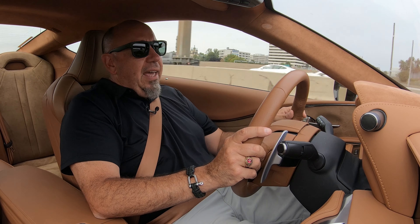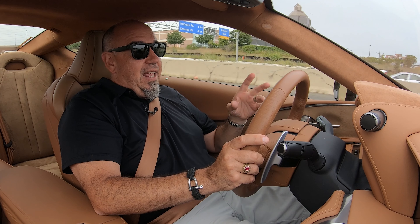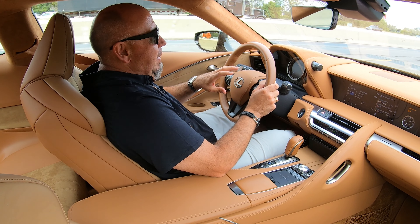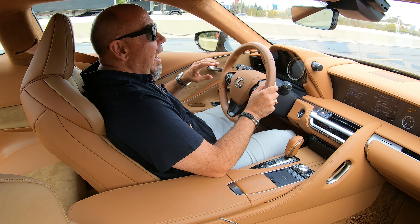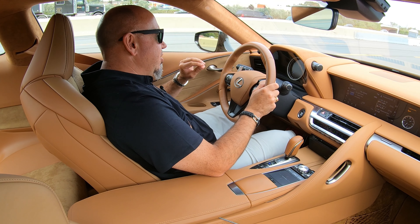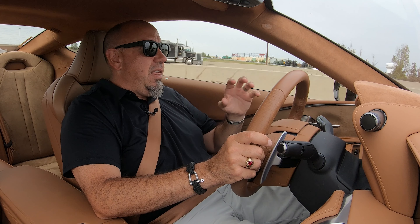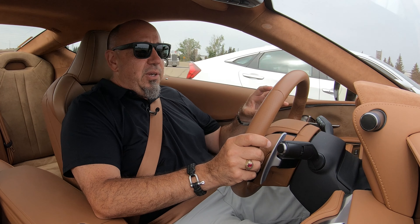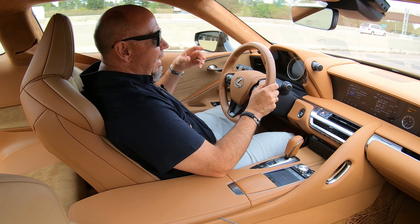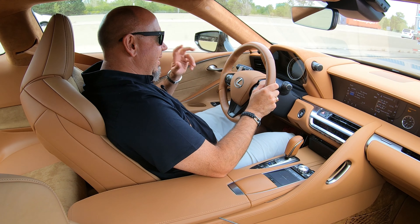It rides comfortably and when you get into a corner there's a little bit of body roll. There's not too much dive under braking, and there's a bit of squat when you get into the throttle near full throttle. If you're looking at purchasing an LC500, just make sure it's got the performance package — it's got all the stuff that drivers like us appreciate. Otherwise, just pick your color inside and out and be very happy. This LC500 is like a concept car for the road — there's nothing else like it. The styling is so unique, the interior is gorgeous, and there are touches all around the car you wouldn't see on a regular production car. This is Lexus's masterpiece.